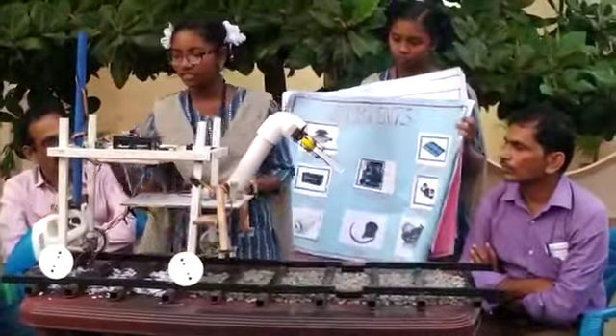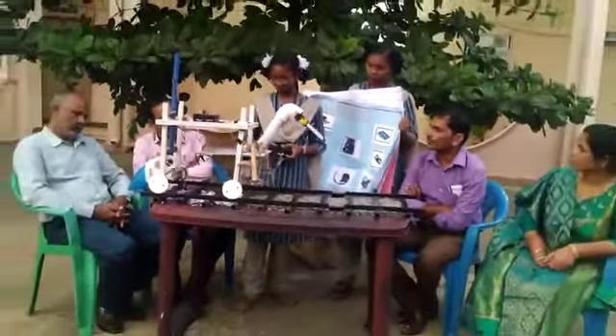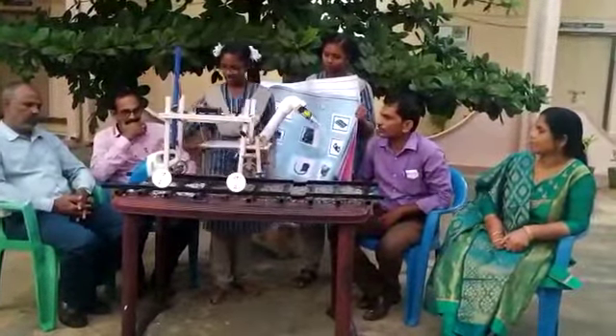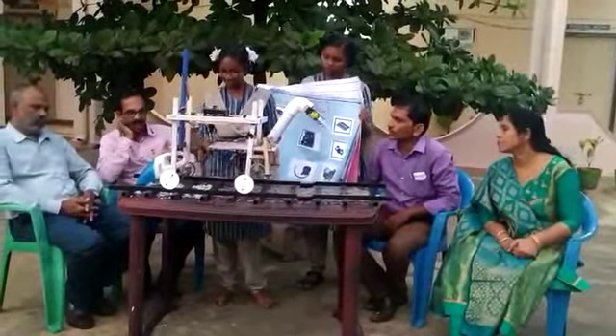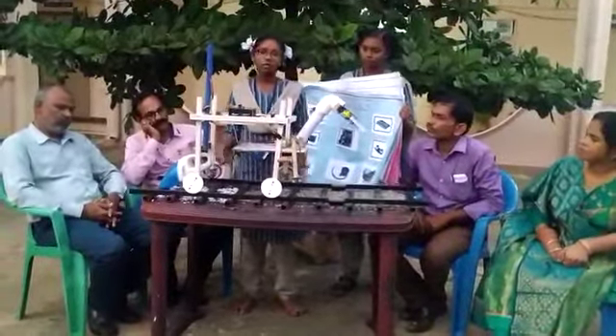This is the suction function. We will do suction to collect all the small materials — it is sucking up all the small debris.